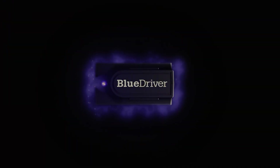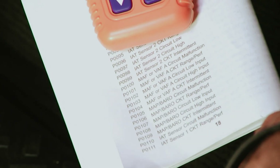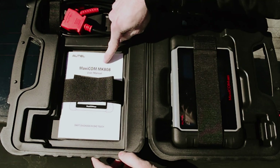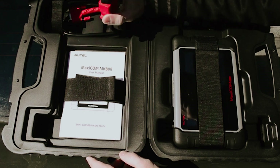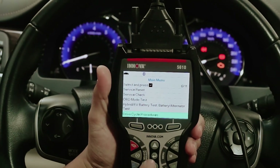Are you tired of mysterious check engine lights ruining your day? An OBD2 scanner can be your best ally in diagnosing vehicle issues quickly and accurately. With so many options available, finding the best OBD2 scanner tailored to your needs can be overwhelming. Whether you're a seasoned mechanic or a DIY enthusiast, having the right scanner at your fingertips can save you time and money.